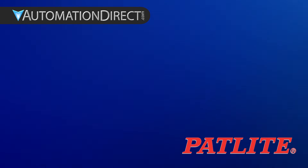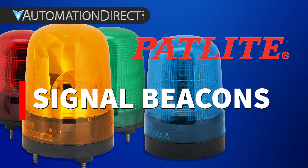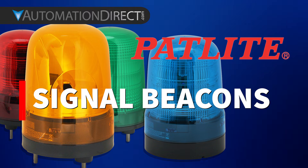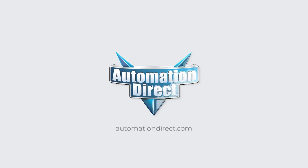All are rated IP23 out-of-the-box or IP66 when installed with the optional gasket, and are designed for flexible mounting in any orientation. When attention matters, make it unmistakable. PatLite signal beacons — built to be seen, built to be trusted. Find all your project needs at AutomationDirect.com. Click here to learn more.